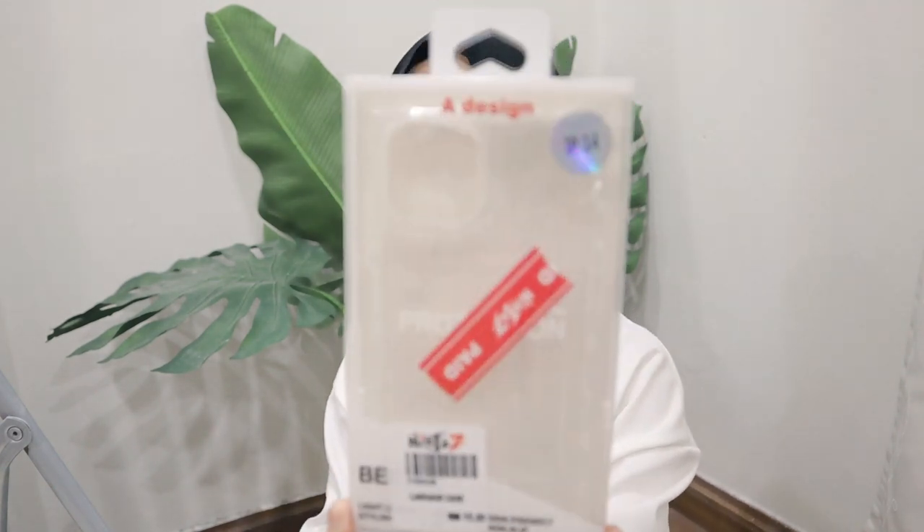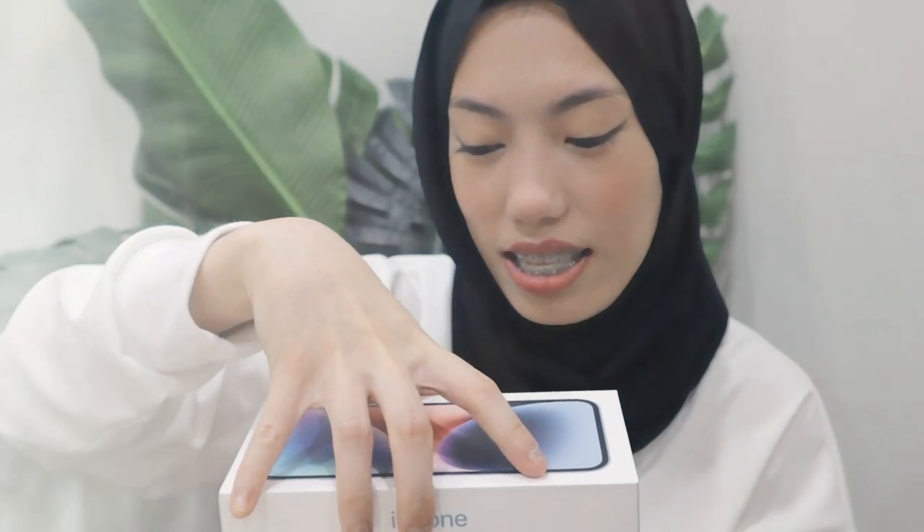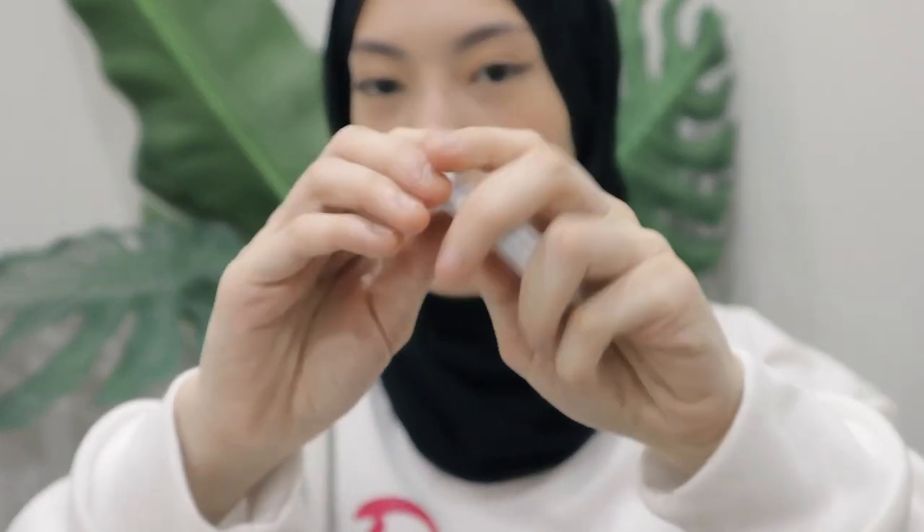First, we got this iPhone 14 case — it's a transparent case. It comes with the charger. I feel like I'm gonna buy a new charger because I'm bad at keeping chargers. And right here — it's blue, it's like a pastel baby blue.